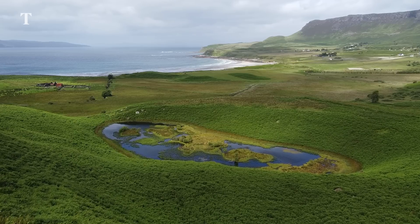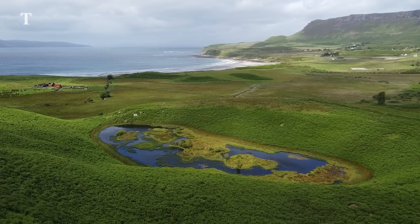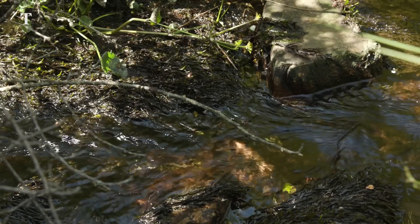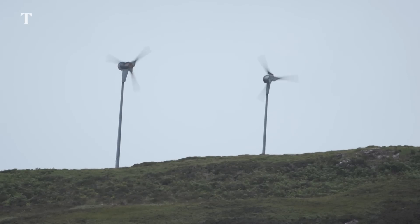Usually we get most of our power from the hydro — the hydroelectric generator which is over on the other side of the island. It's usually wet enough here that the hydro runs well, but occasionally we get long dry spells and we rely more on the solar and the wind. Usually between wind, solar and hydro, it's one or the other, but the hydro does the bulk of the work most of the time.